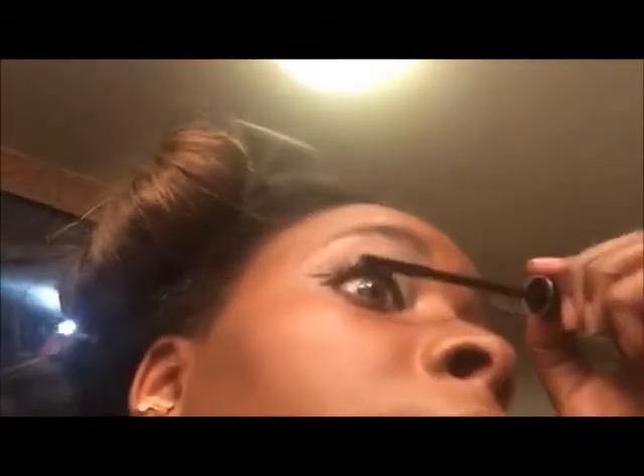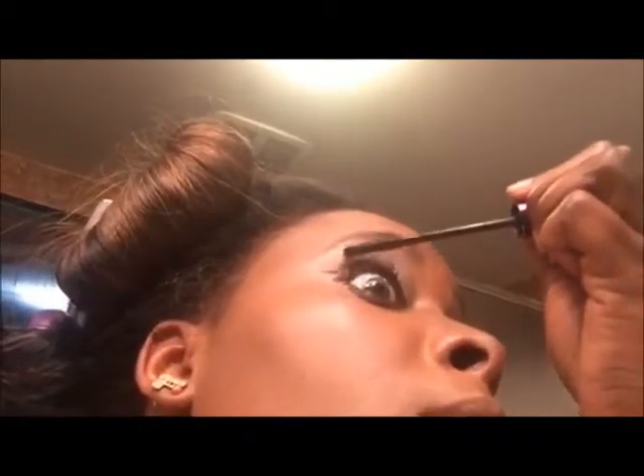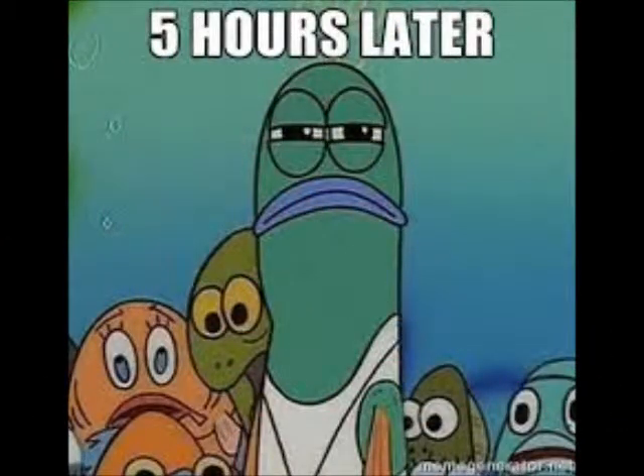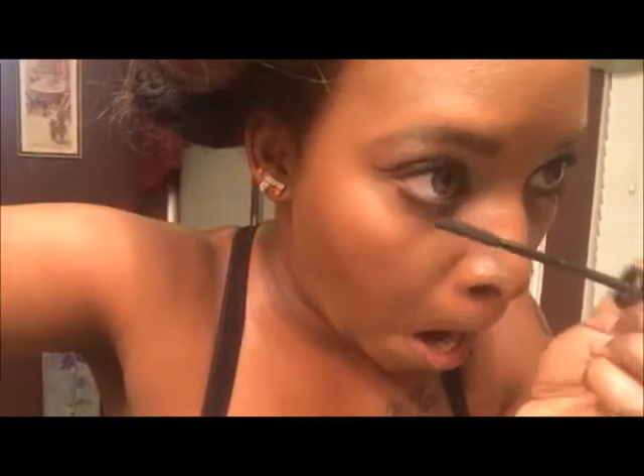I just figure all women are like this that aren't pros. For the bottom lash line — it got darker.